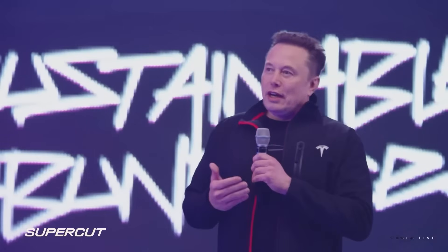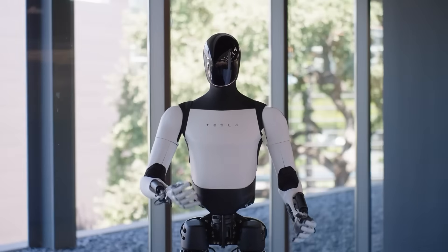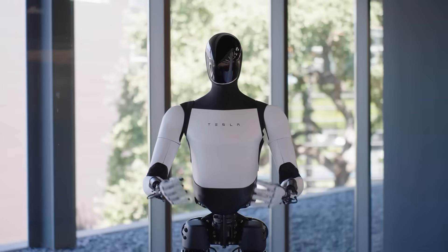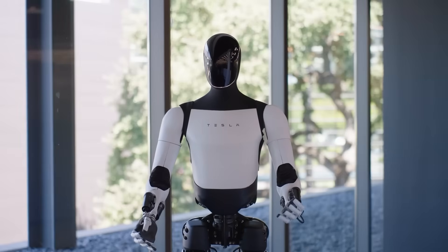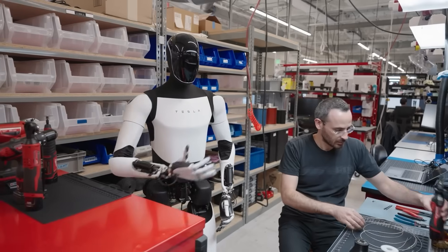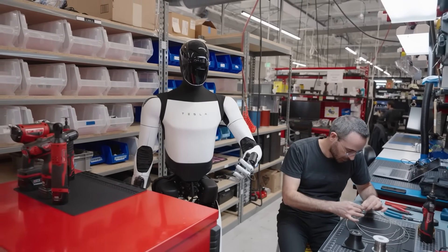Musk is talking about producing more Optimus robots than there are vehicles on the entire planet, and doing it in a fraction of the time. He's claiming this will be the fastest production ramp of any large, complex manufactured product ever, leveraging every ounce of Tesla's EV manufacturing expertise. We're talking about industrial scaling at a pace humanity has never attempted for something this sophisticated.